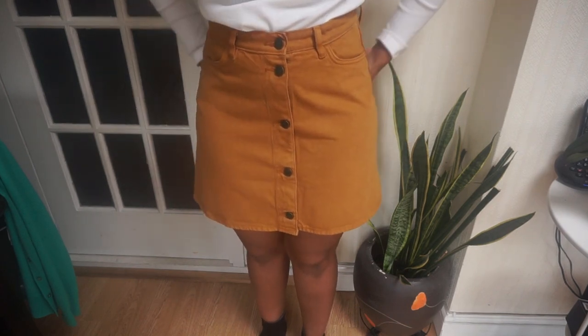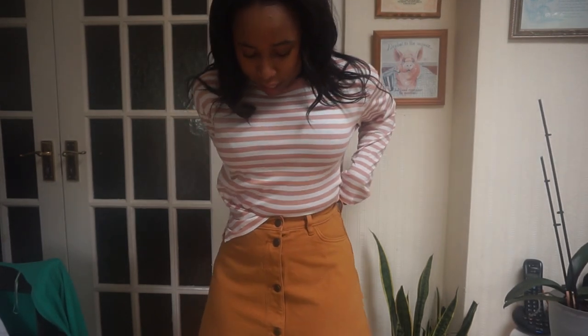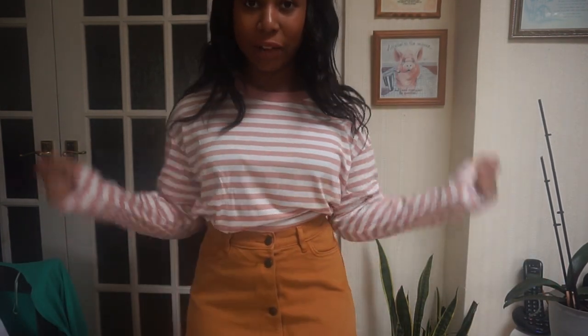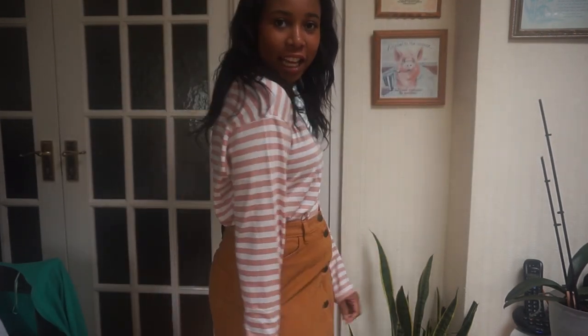It doesn't cling to my butt which is a massive bonus for me and it feels really nice and soft. Next from Monkey is this stripey top — it's a baggy, loose long-sleeve top, only about ten pounds. It's great for layering and it'll go with so many of my clothes. It's really soft — I'm actually thinking about getting it in another colour as there's also a yellow stripe. Tucked into a skirt it looks really cute.